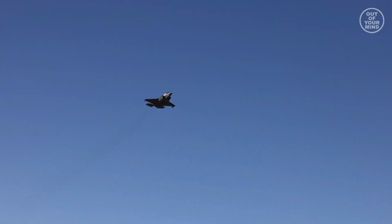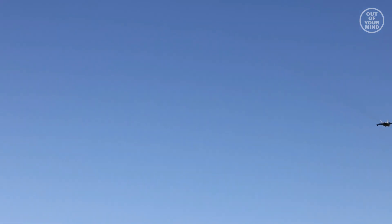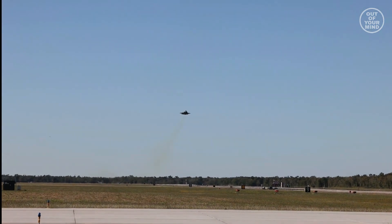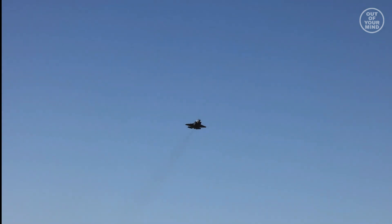The F-35B is equipped with the most advanced systems. Its key systems include a multi-function active electrically scanned array that combines radar, electronic warfare, and communications functions, and a conformal array imaging infrared sensor. Data from the various sensors is fused on the pilot's advanced helmet-mounted display system.